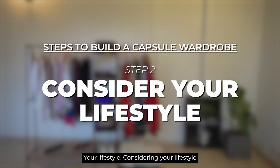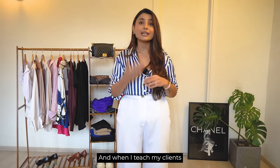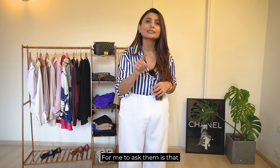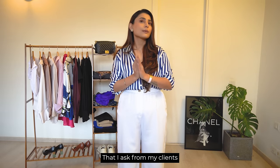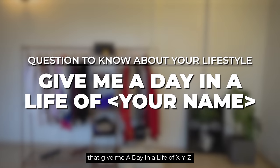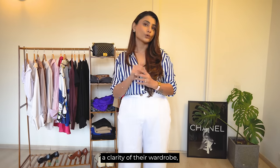Step number 2 and very very important: your lifestyle. Your lifestyle is very important when considering your wardrobe. When I teach my clients how to build their own wardrobe, the most important point for me is asking them: what is your lifestyle? The best question I ask clients during sessions is — give me a day in the life of XYZ. Understanding their lifestyle also gives me a clarity of their wardrobe.